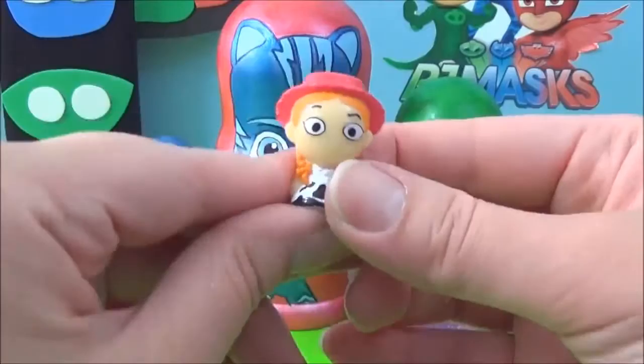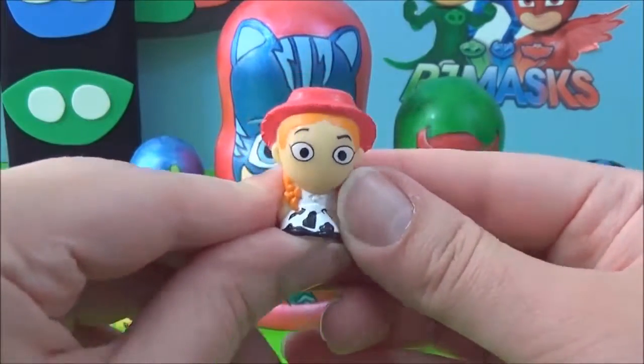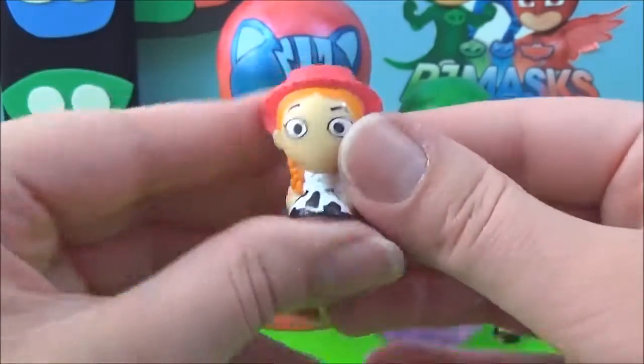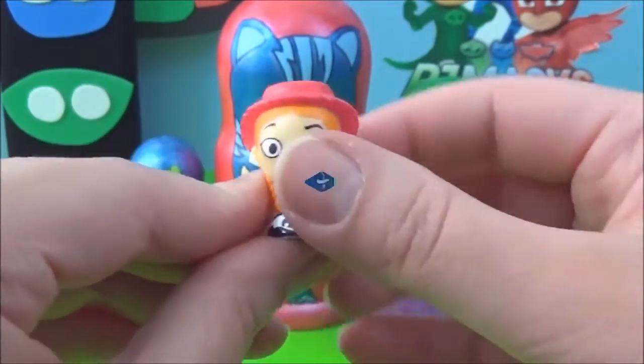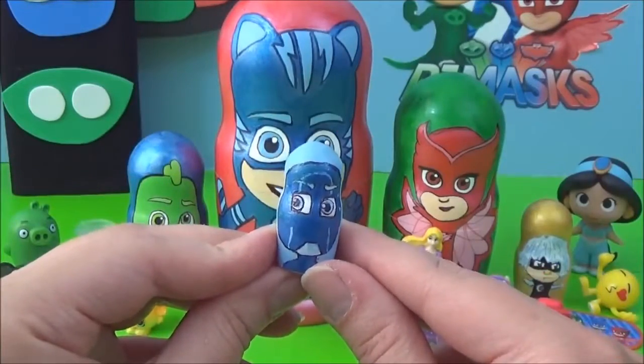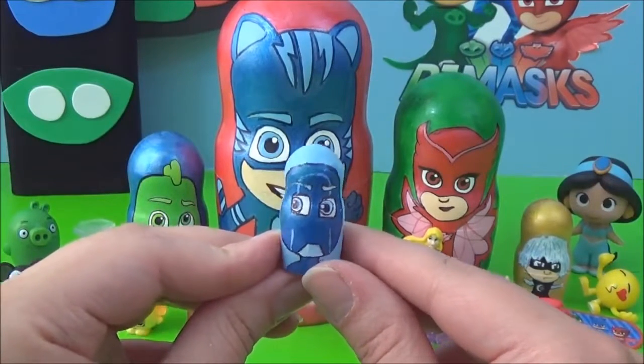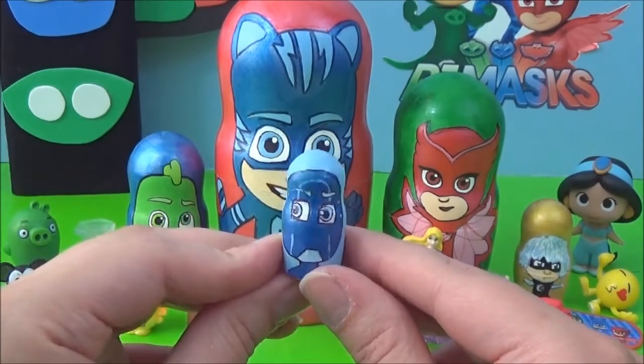Oh look, it's Jessie from Toy Story! Awesome! I don't think Night Ninja is very happy about having no surprises. Oh don't worry, Night Ninja, we'll get some surprises for you!